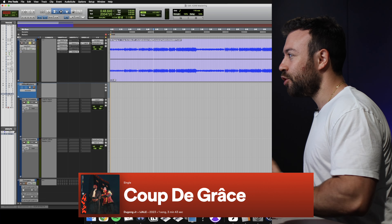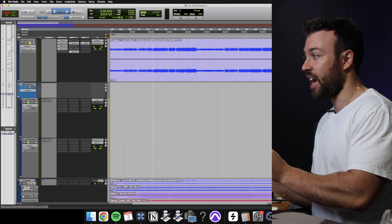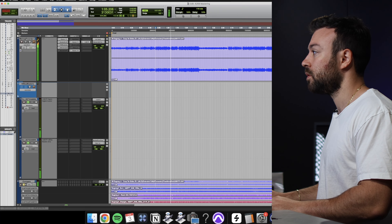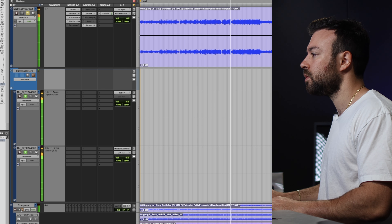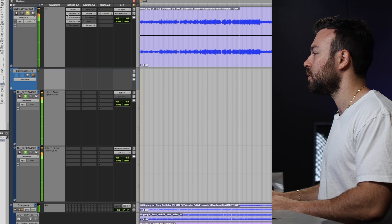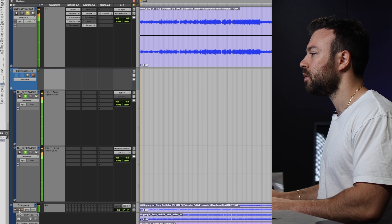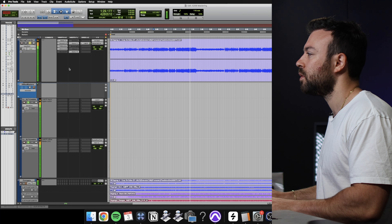This one is Coup de Grâce by Dugong Jr. Let's have a listen to the before and after, then go through some of the changes. This is a little bit more pronounced in terms of the change in tone compared to the last session. This is still in the subtle mastering side of changes, and I hope you have a good set of headphones or a sub or a big system, because this is all going to be in the sub range where we're doing some interesting surgical tweaks.